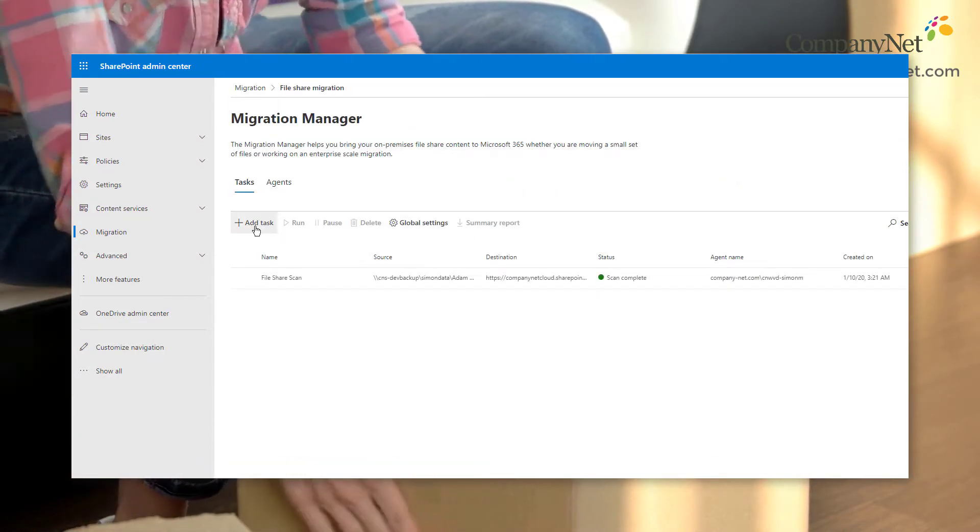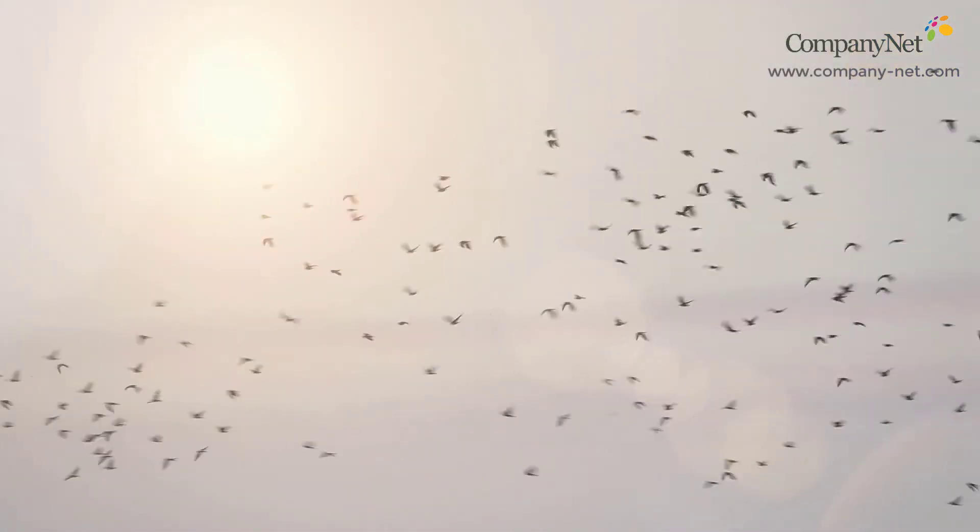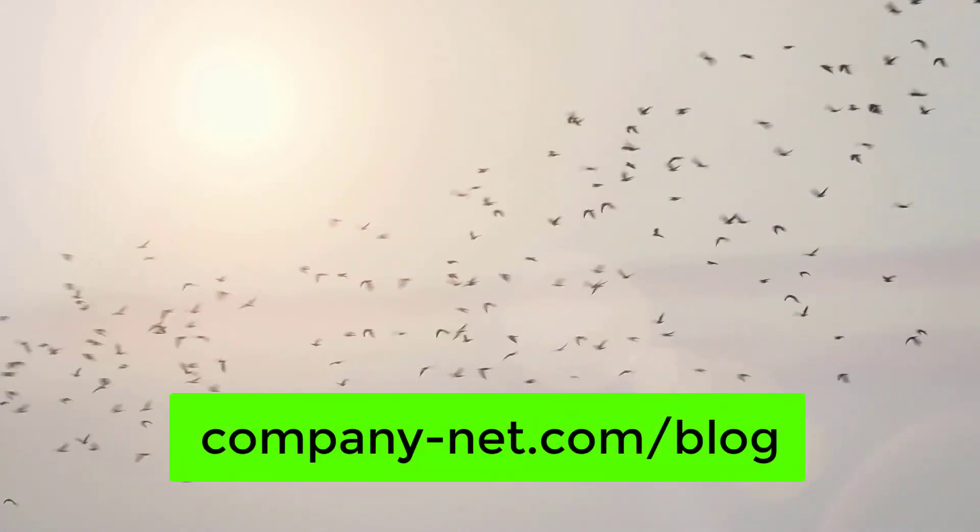For the full picture, as well as insight into how to plan your migration to the cloud, head over to our blog, where CompanyNet's migration expert Stuart explains the options in full.